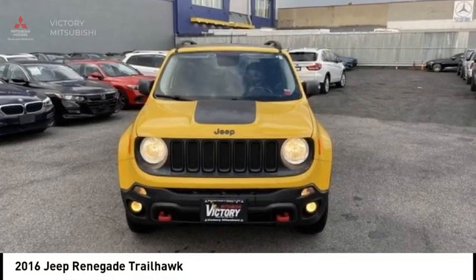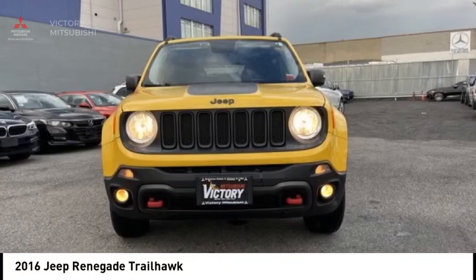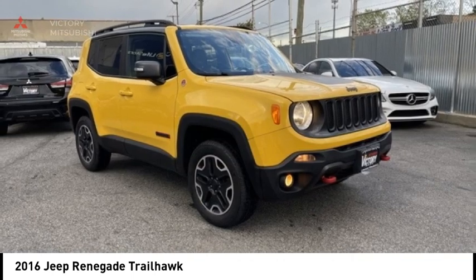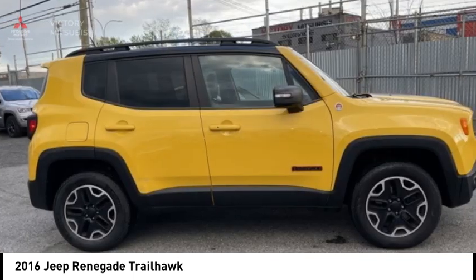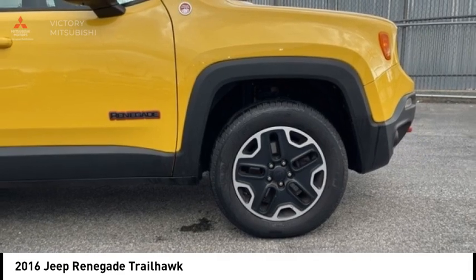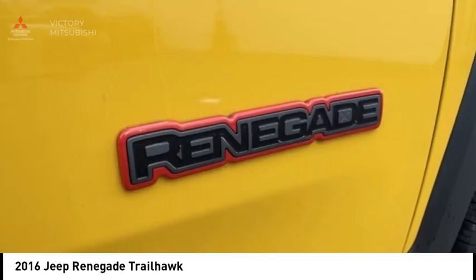Stop by and take a look at the 2016 Jeep Renegade. The Jeep Renegade offers full size capability built in a smaller SUV. The Jeep Renegade is an incredible combo of smart technology, cool colors and innovative materials.